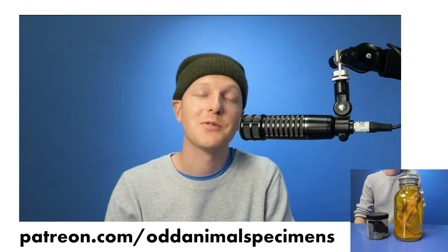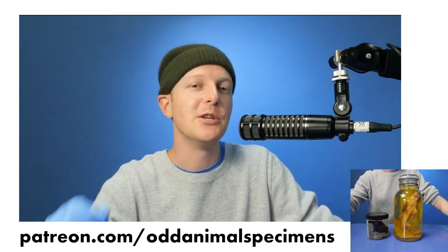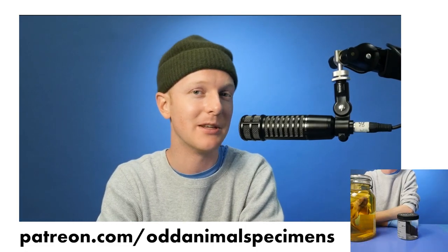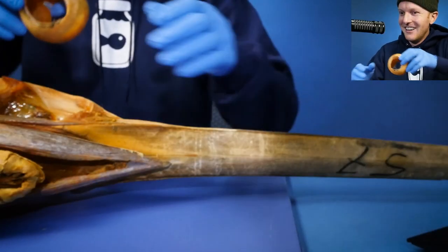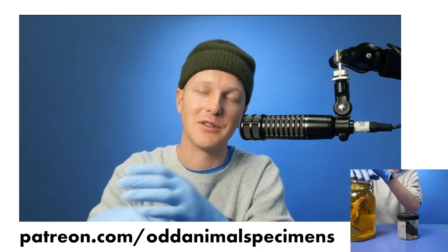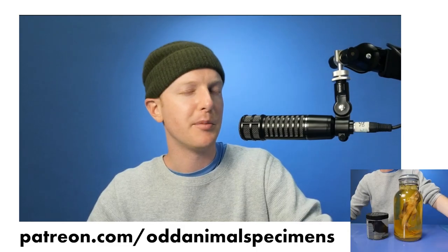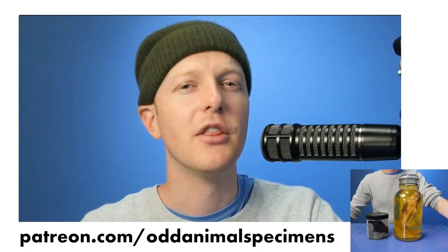This is an Odd Animal Specimens animal story. Thank you so much for checking out this channel. If you'd like to see more videos like this, go to patreon.com/oddanimalspecimens, where we post new bonus videos every week. This week's bonus video takes a look at a marlin and the giant scleral rings on that marlin skull — absolutely sick. If you'd like to see videos about unusual specimens, behind-the-scenes tours of natural history museums, and other animal stories like this, pop over to patreon.com/oddanimalspecimens.